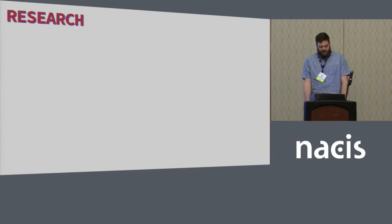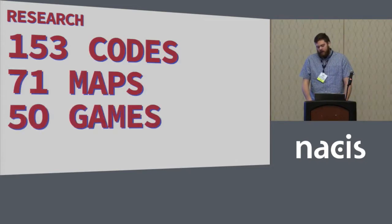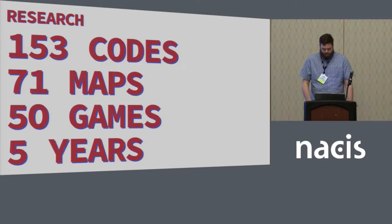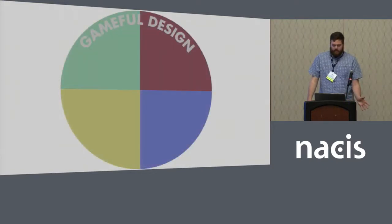I conducted a quantitative content analysis of playful maps in video games to examine these design choices. The design choices you make are directly related to the purpose of the map and why you're making it. So maps designed for play versus work are going to have a lot of different design choices and different reasonings behind those. I created 153 codes to analyze 71 maps in 50 games over a five-year span, 2012 to 2016. The codes surround four categories of gameful design — concepts gathered from a number of sources on what makes a game and its map good.